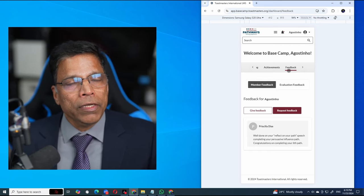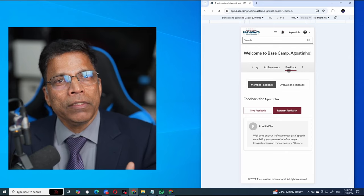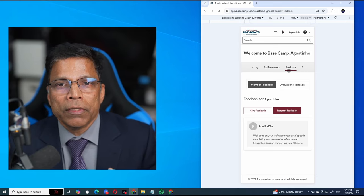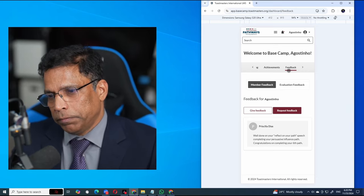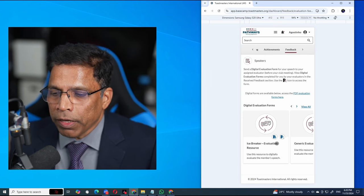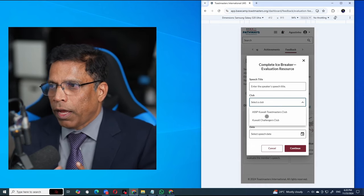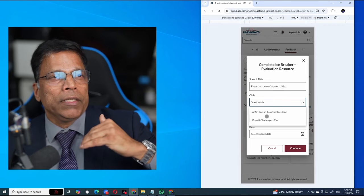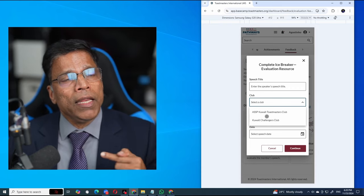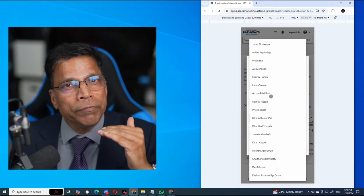This is how we can deliver or receive feedback while the meeting is in progress or once the speech is completed — everything becomes real-time, everything is fresh in your mind, you don't have to refer to notes, the feedback is timely and helpful. One limitation: when you request feedback or want to deliver feedback, you can only choose the clubs that you belong to. You can't give feedback to a member of another club electronically — if you're visiting another club as evaluator or speaker, this electronic method doesn't work because you are limited to the clubs you belong to and their active members.